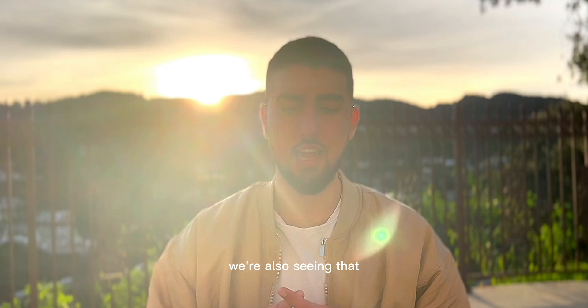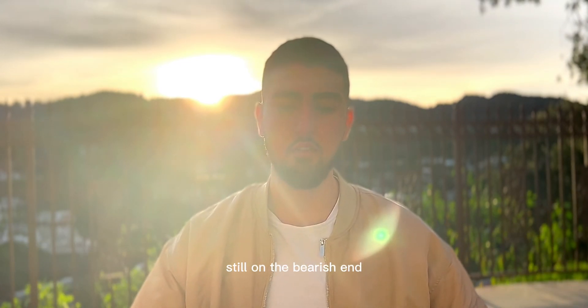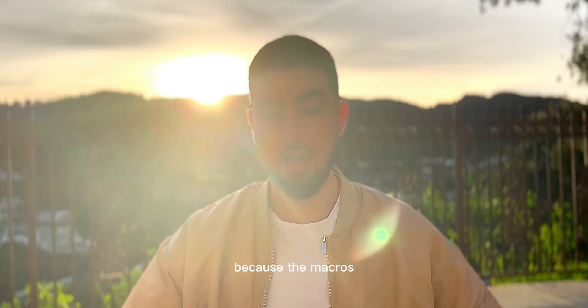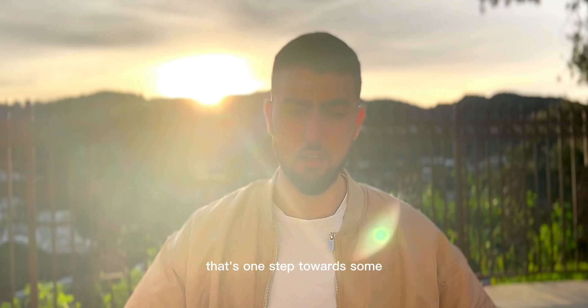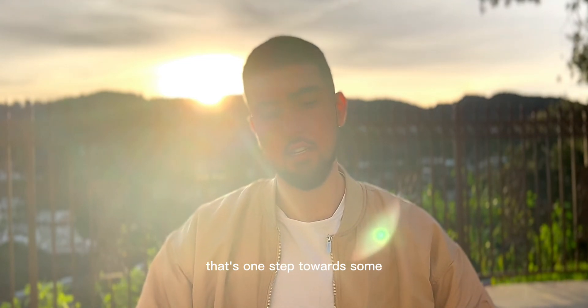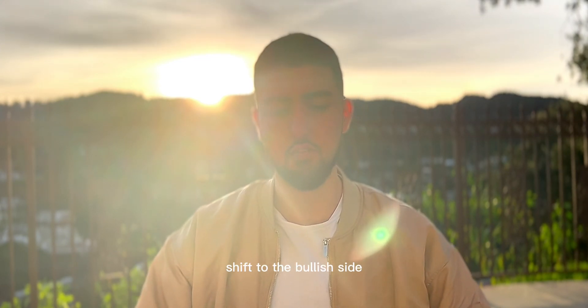That's volume — we're seeing that. And number three is the overall trend, which I would say is still on the bearish end because the macro is still bearish. But getting above that 20-week moving average — that's one step towards potentially different narratives coming into the market, where we can see that macro opinion shift to the bullish side.